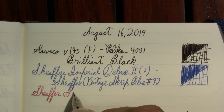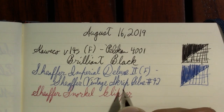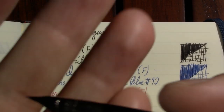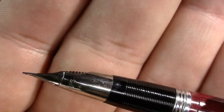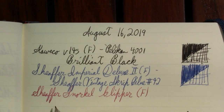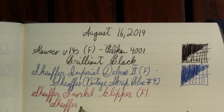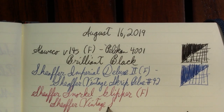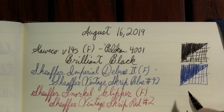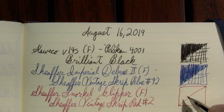This is a Schaefer Snorkel Clipper — Schaefer with a fine Triumph nib, of course, with a snorkel. What would be the fun if it didn't have a snorkel? A viewer sent me some samples of vintage Schaefer Scrip Red Number Two, which I'm very thankful for. I'm told that the modern Schaefer ink is a lot more saturated than these two examples.